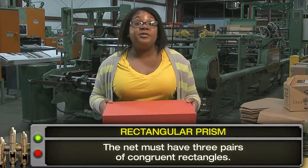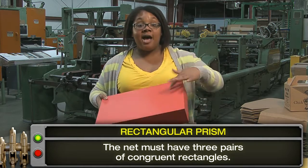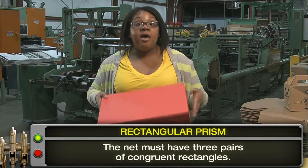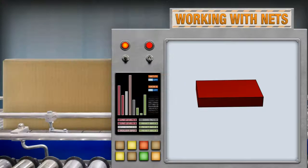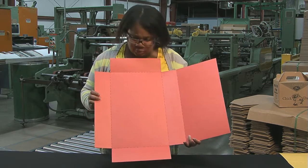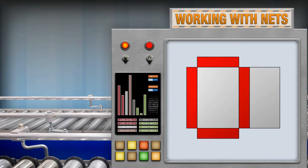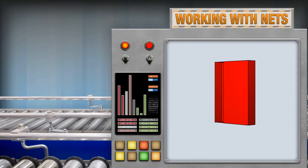The net for rectangular prisms must have three pairs of congruent rectangles. The top and the bottom are congruent, or exactly the same size and shape. The front and the back are congruent, and the two ends are congruent. Here they are on the net. How about this pattern? It only has two pairs of congruent rectangles. These two rectangles are not the same size and shape. When you try to fold it, it doesn't quite work.